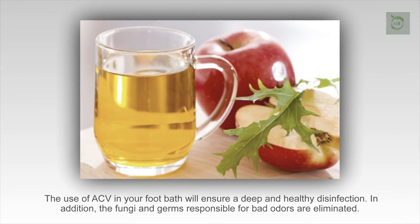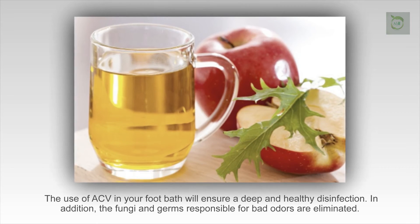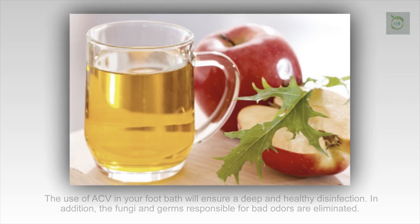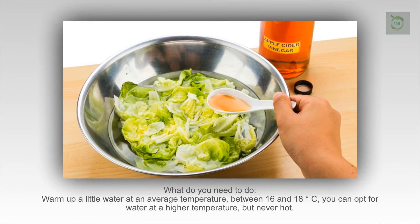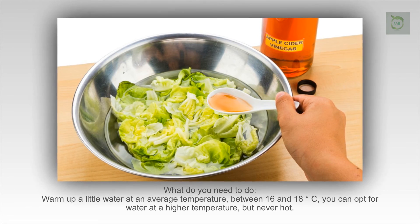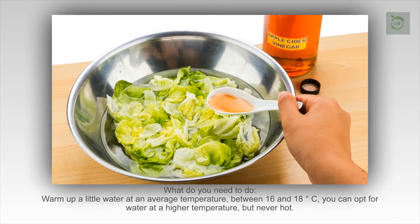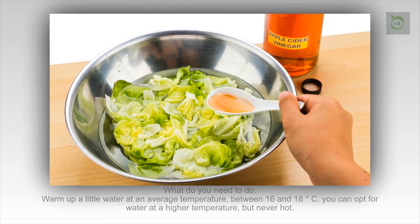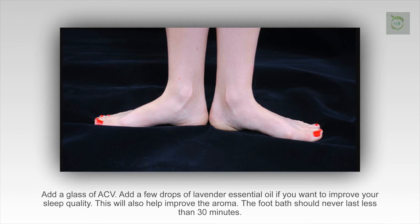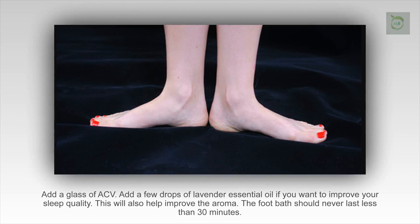In addition, the fungi and germs responsible for bad odors are eliminated. Warm up a little water at an average temperature between 16 and 18 degrees Celsius — you can opt for water at a higher temperature, but never hot. Fill a container deep enough to submerge your feet. Add a glass of ACV. Add a few drops of lavender essential oil if you want to improve your sleep quality — this will also help improve the aroma. The foot bath should never last less than 30 minutes.